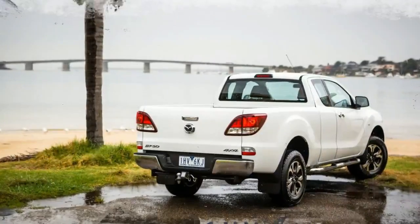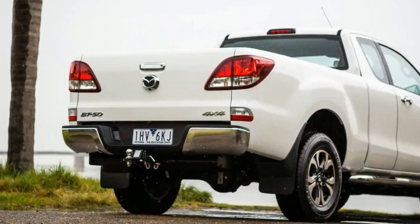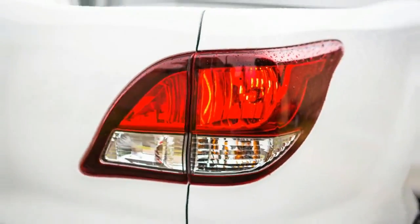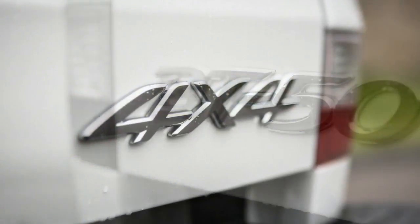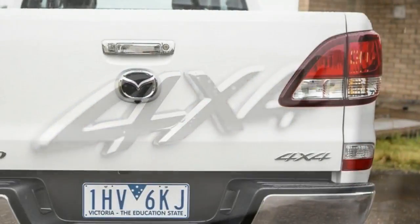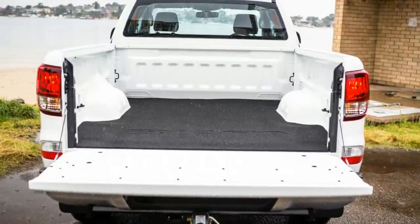For example, the BT-50 style-side dual cab ute has a load length of 1549 millimetres, where the extra cab version has 1847 millimetres of space. The tray is 1560 millimetres wide and 1139 millimetres between the wheel arches, making it too narrow to suit an Aussie standard pallet, which is 1165 millimetres by 1165 millimetres.